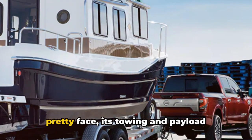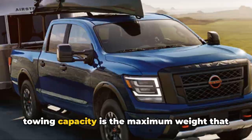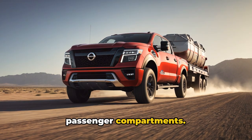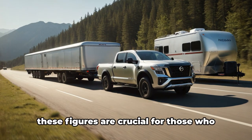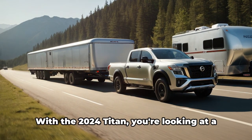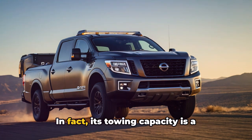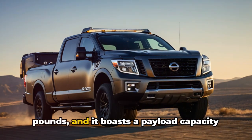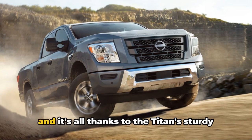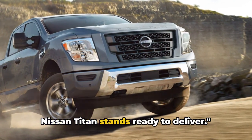The 2024 Nissan Titan is more than a pretty face — its towing and payload capacity are impressive. Towing capacity is the maximum weight the vehicle can pull, while payload capacity refers to the maximum load a vehicle can carry in its cargo and passenger compartments. These figures are crucial for those who need their vehicles for heavy-duty tasks, such as hauling large items or towing trailers. With the 2024 Titan, its towing capacity is a whopping 9,300 pounds, and it boasts a payload capacity of 1,630 pounds — all thanks to the Titan's sturdy frame and robust engine.